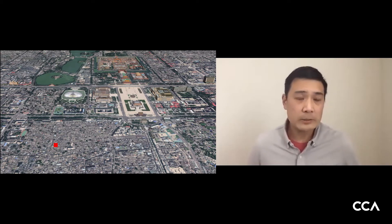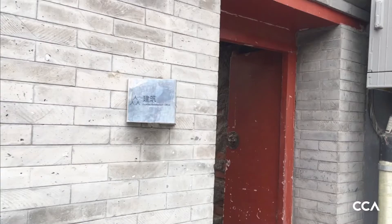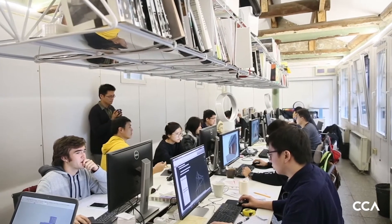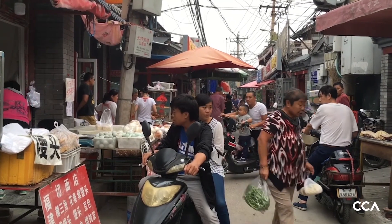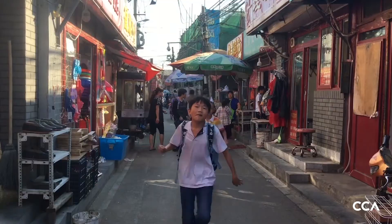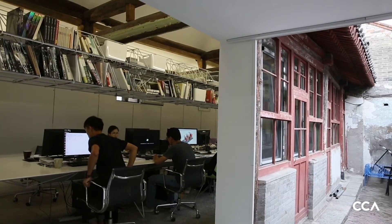The red dot is our office, in a very historic neighborhood that's very well preserved. It's right in the center of Beijing next to Tiananmen Square and the Forbidden City. This neighborhood is really a unique place — very lively, with a very close-knit community. It's not necessarily the most tidy environment, but our practice is not your typical very tidy practice either.